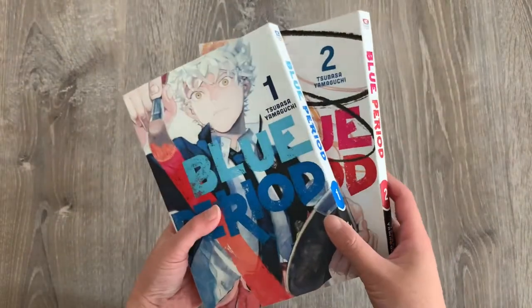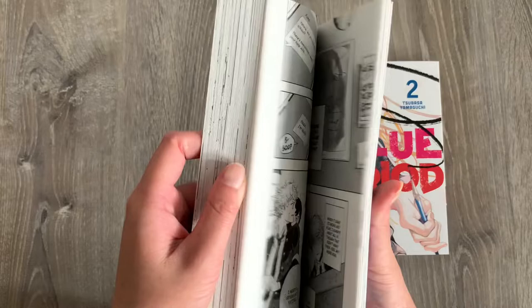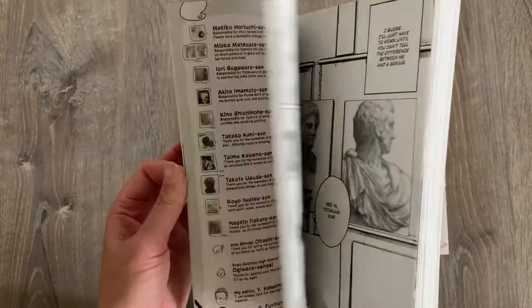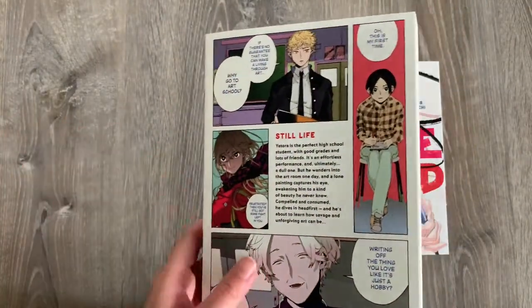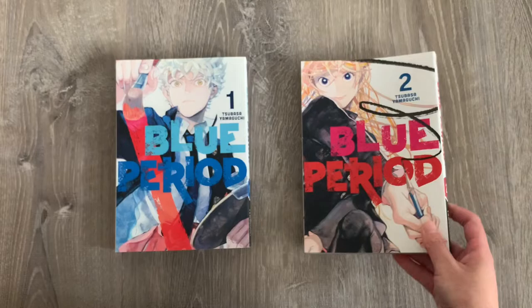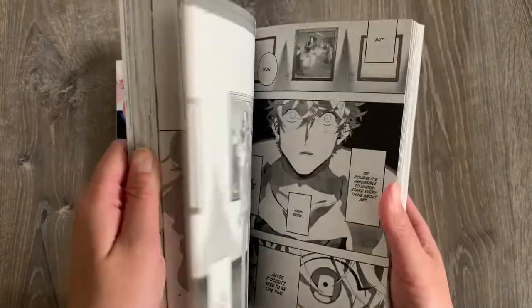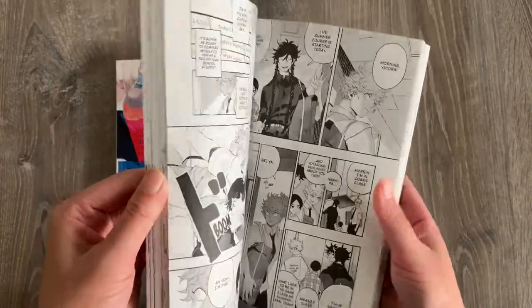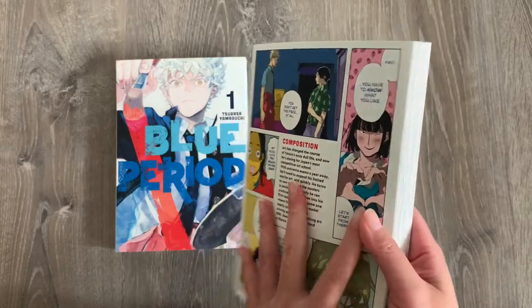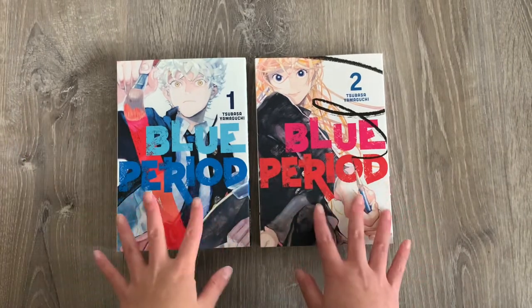Another series I picked up is Blue Period volumes 1 and 2. To be honest, I haven't really read this story yet, but I know it's coming out as an anime series this fall 2021. I've heard a lot of good things about it, especially from students who want to pursue art as a career choice. I think this is a really cool, interesting story, and that's why I decided to pick it up before it gets super out of stock. I'm probably going to watch the anime series first, then read the manga. Very excited to get started with the series.